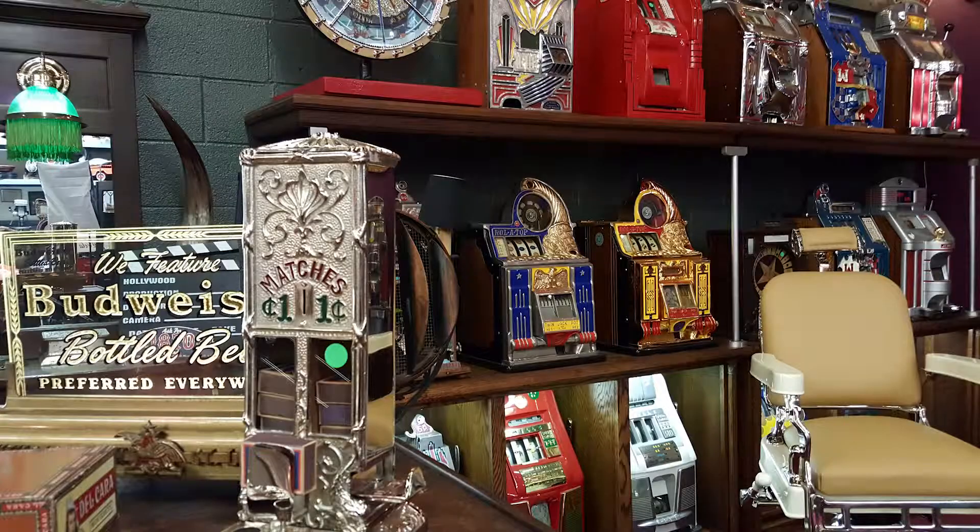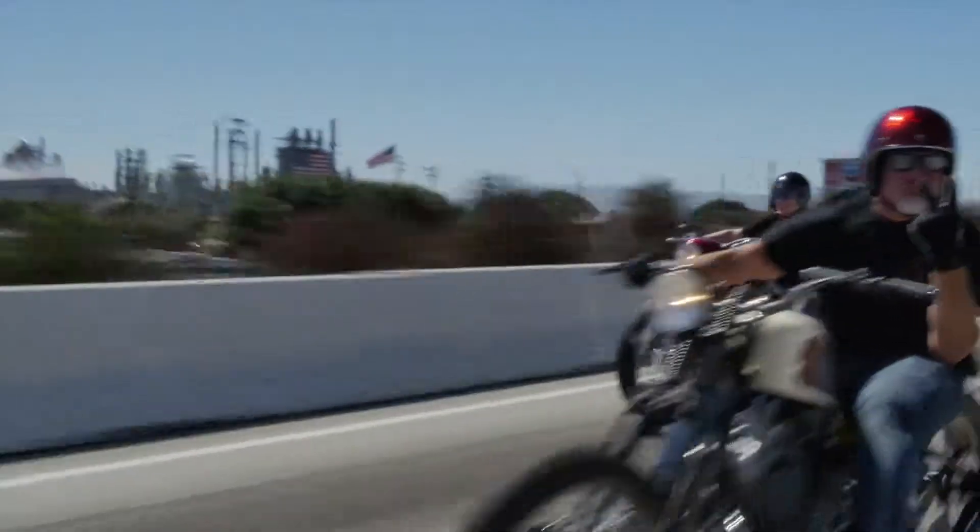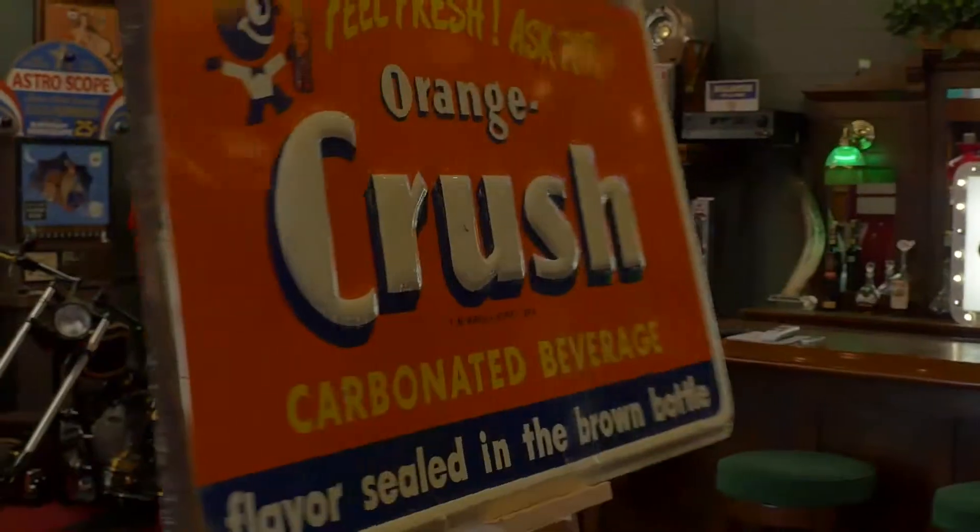These are antiques. These are mantiques. Antique. Mantique. These guys sell mantiques. This is their store. We're picking.